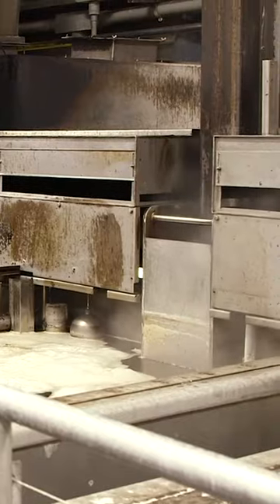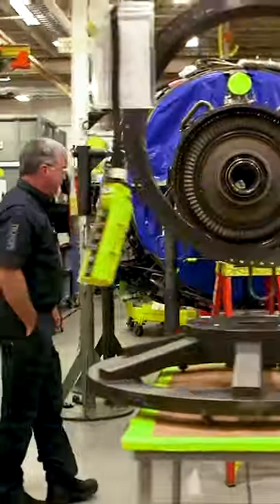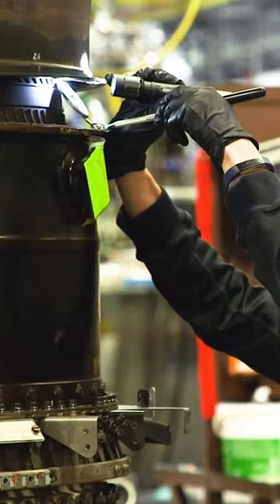Before parts can be fixed up, they get a chemical bath. Next, the engine heads to one of seven bays in the engine shop, where FAA-licensed technicians work on and reassemble the engine.